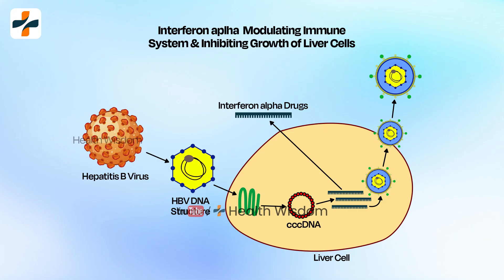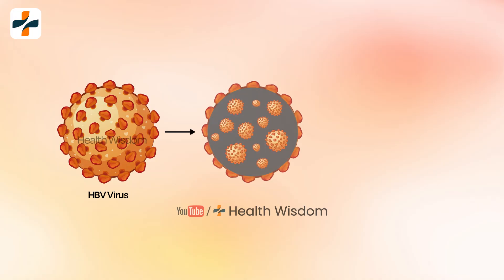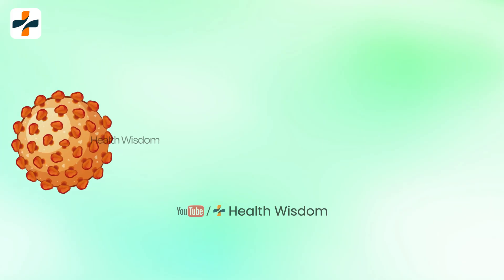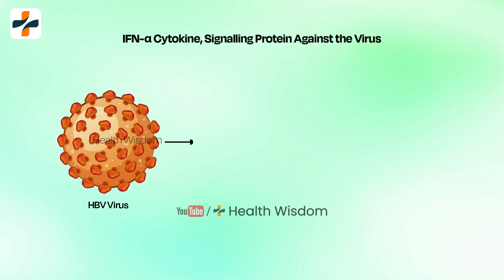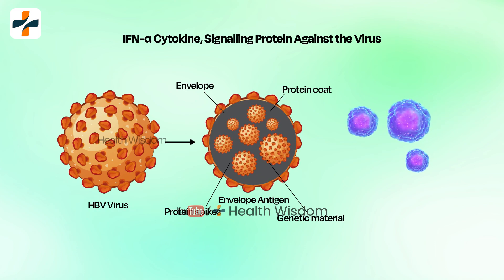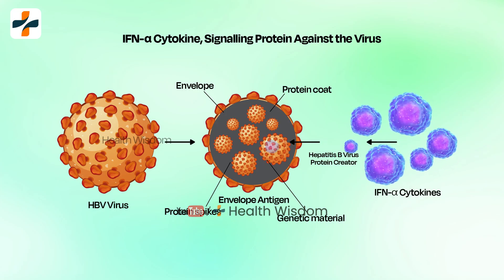Interferon alpha, called IFN alpha, is a cytokine — a type of signaling protein that helps the body fight off viruses and liver tumors or cancer tumors. Interferon alpha basically binds to cells and triggers a cascade of events that interfere with viral replication and also affects how cancer cells grow and spread.